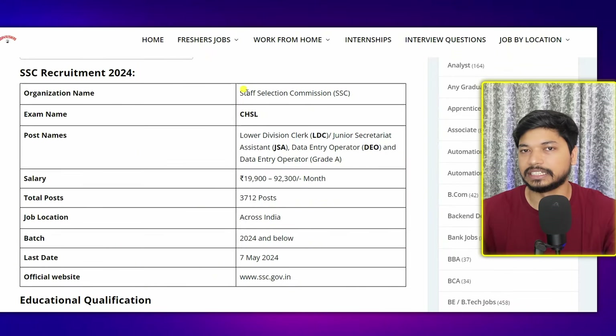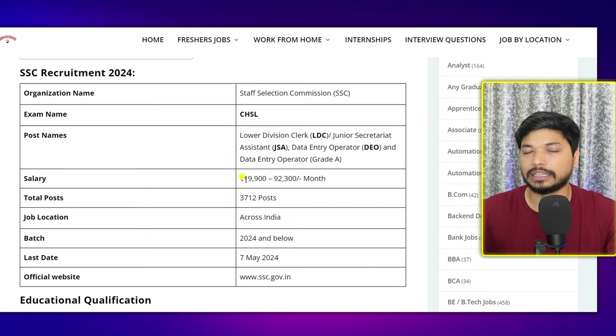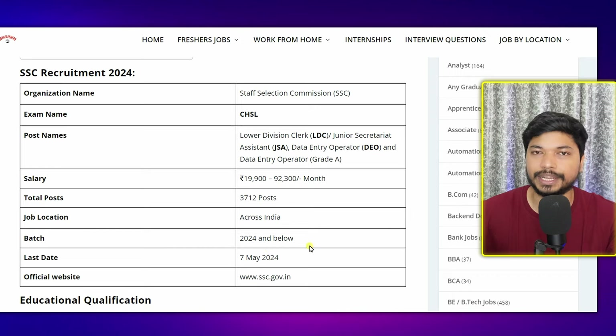The organization name is SSC, that is Staff Selection Commission, and the exam they will conduct is CHSL. The posts they are hiring for are Lower Division Clerk, Junior Secretariat Assistant, and Data Entry Operator. The salary is between 19,000 to 92,000 per month depending upon the post. The total number of posts is 3,712. The job location is across India. The 2024 and below batch can apply, and the last date to apply is 7th May 2024.